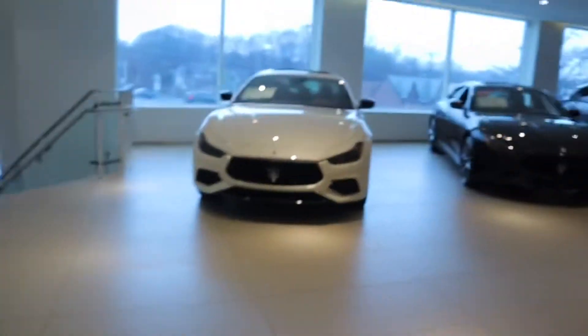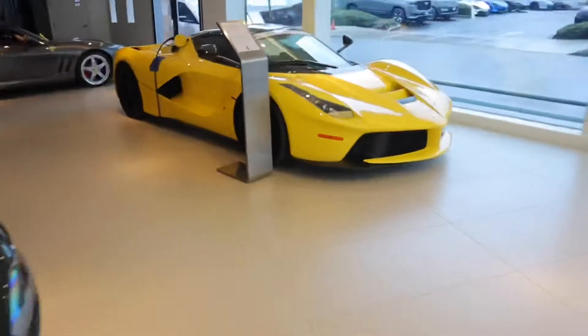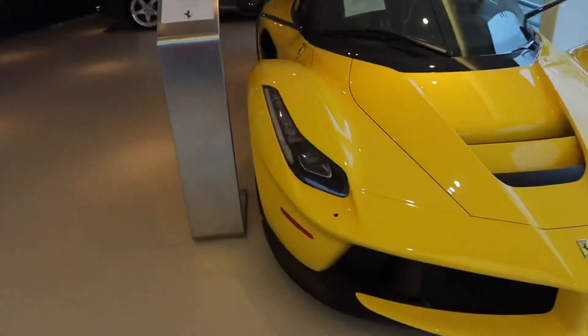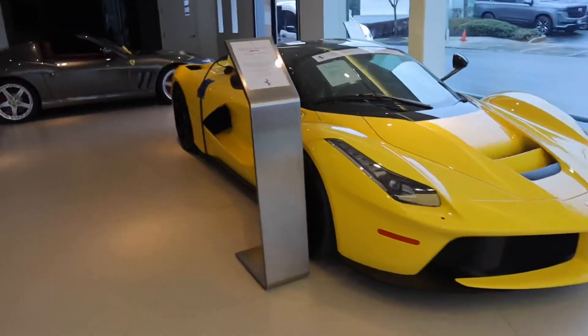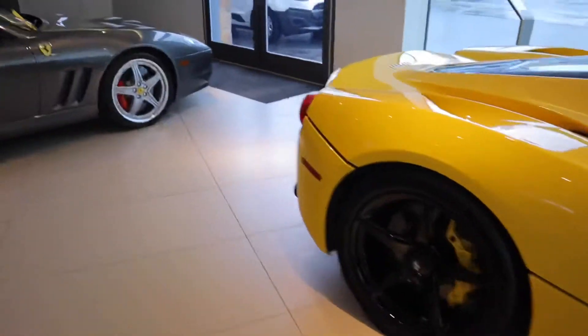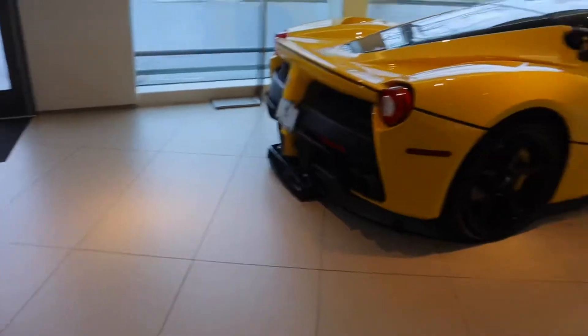We got some LaFerraris to check out. 812, SF90. Over here we have the LaFerrari. This is crazy — this is the first one I've ever seen before. Hybrid V12 as you can see. I'm just at a loss for words. I think I saw two more downstairs as well, we got to go downstairs and check that out.